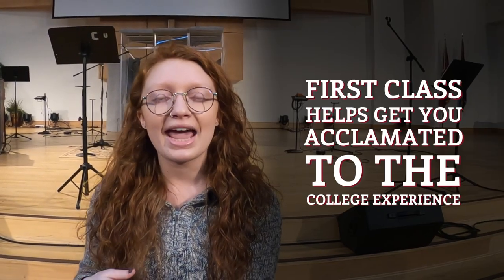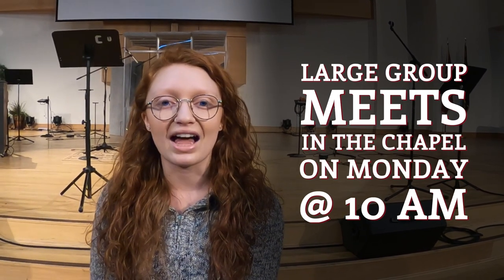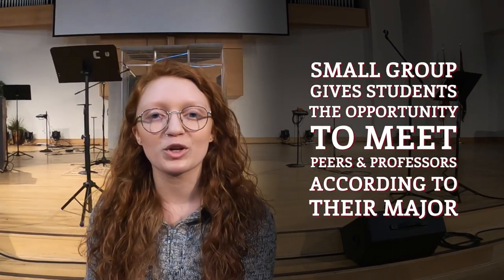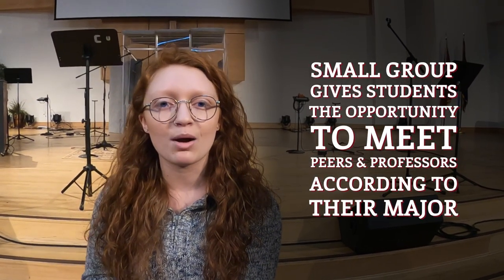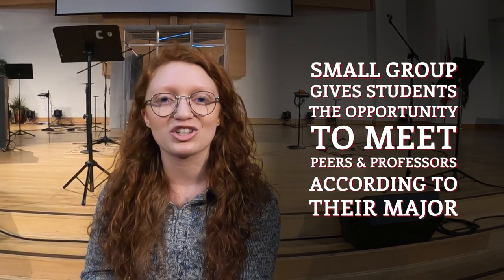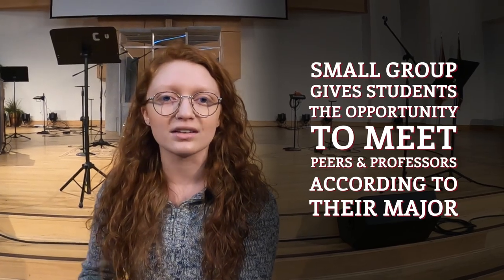As a freshman on campus, the chapel is where you'll spend at least some of your time. We have something called First Class to help freshmen get acclimated to the college experience. It includes large group, which meets in the chapel on Mondays at 10 a.m., and small group, where freshmen are divided by major to get to know their professors and the classmates they'll likely be studying alongside for the next four years.